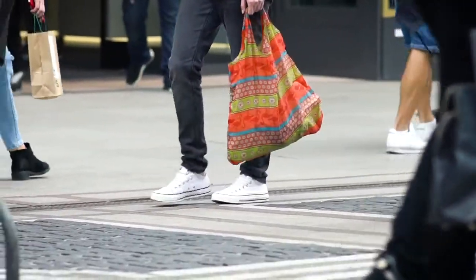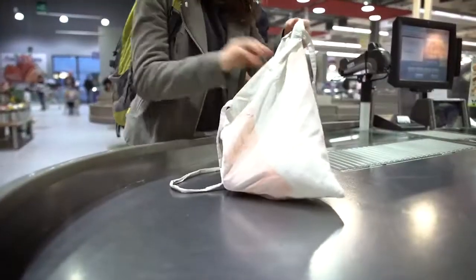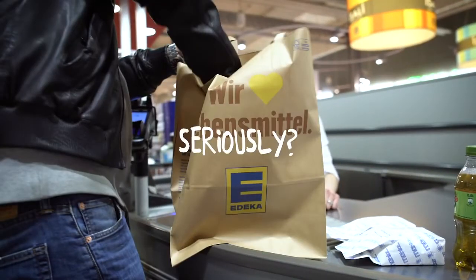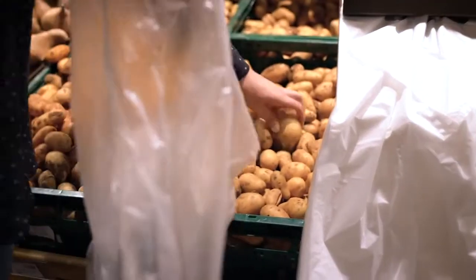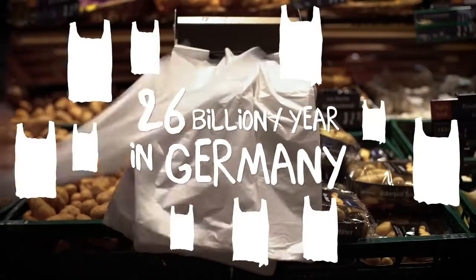The world is more conscious of plastic pollution than ever before. We found many solutions to get rid of plastic bags — finally, we mastered it. Seriously? But no one thinks about the worst contaminator of all: the plastic bags for fruits and vegetables. Since they are thin and free of charge, we use them by the billions.